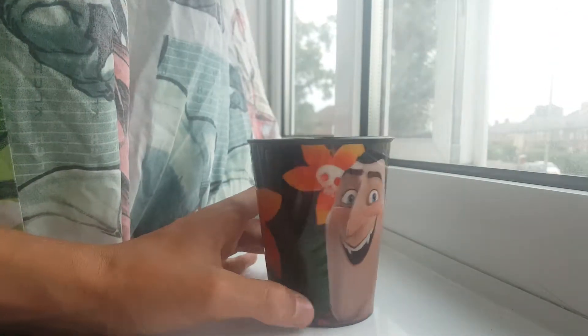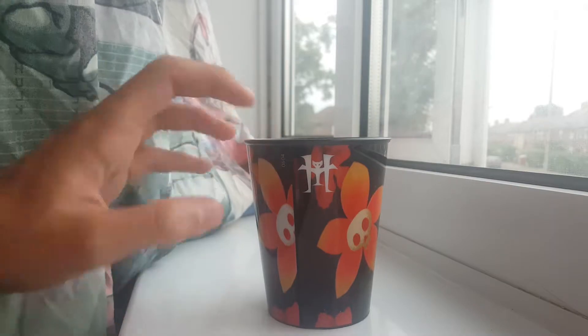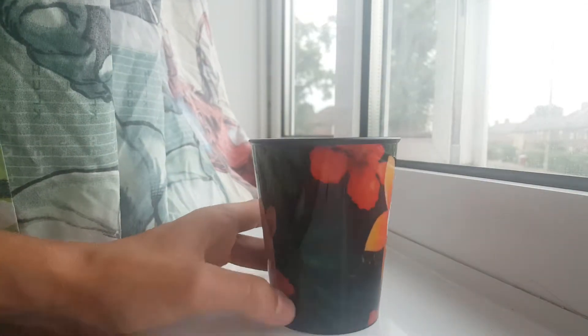Here's a cup. It's just got Drac on it, and if you spin it round, there are just flowers, the Hotel Transylvania sign, and a bush.